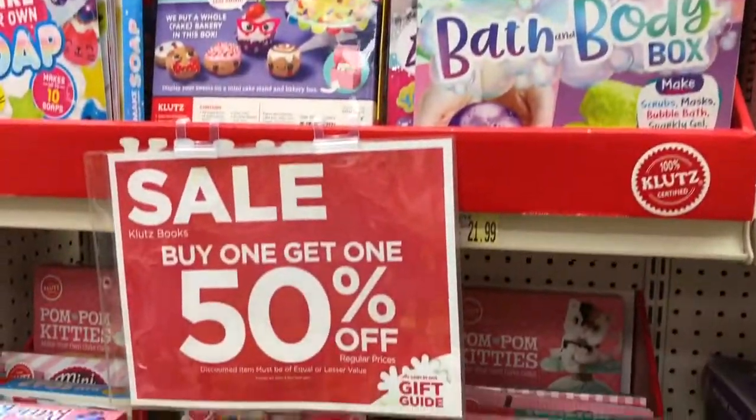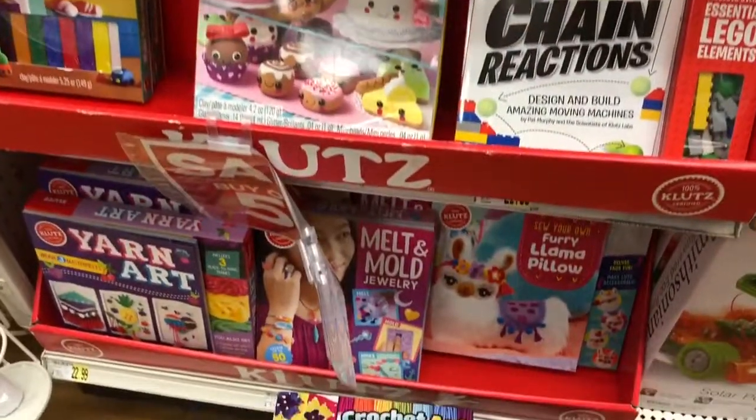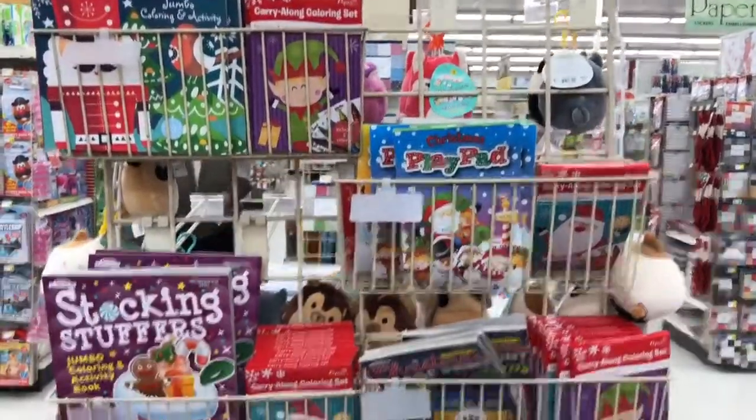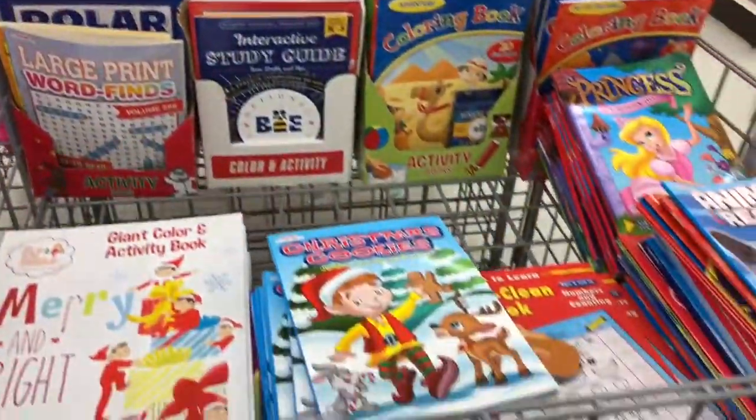And a whole section for any of those kids that are into making, baking, or creating — buy one get one 50% off. If you're looking for coloring books or play pads, especially to fill those restaurant kits, here you go for a dollar each.